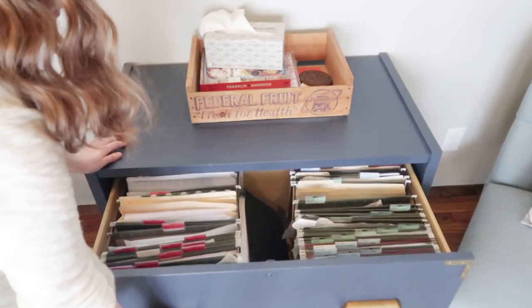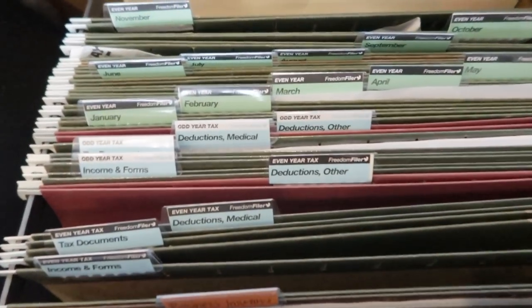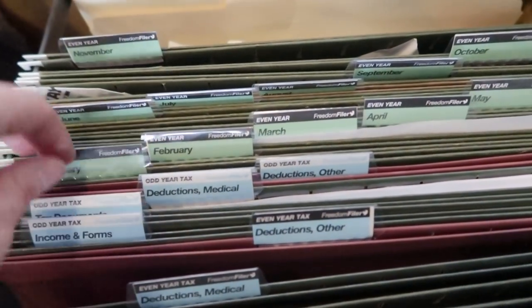I just have a folder for each month for that year, and when I have receipts or paperwork I just stick it in whatever month it goes along with until I'm ready to deal with it. It works really well for me.